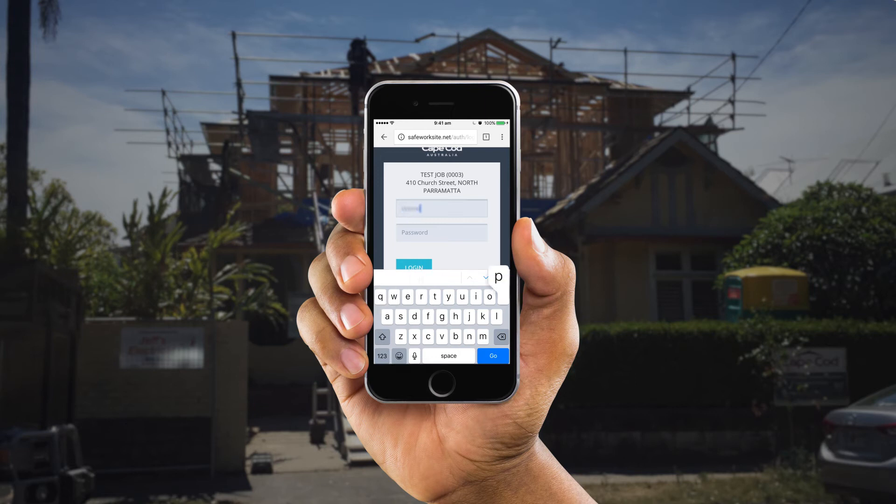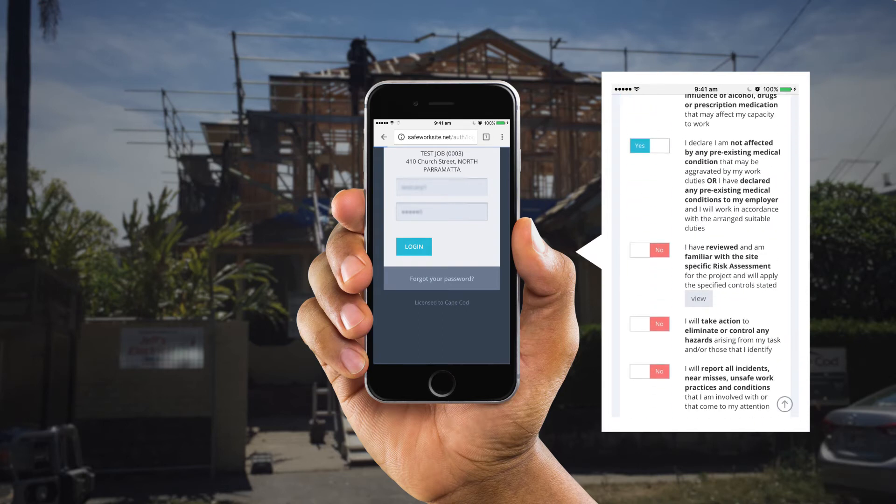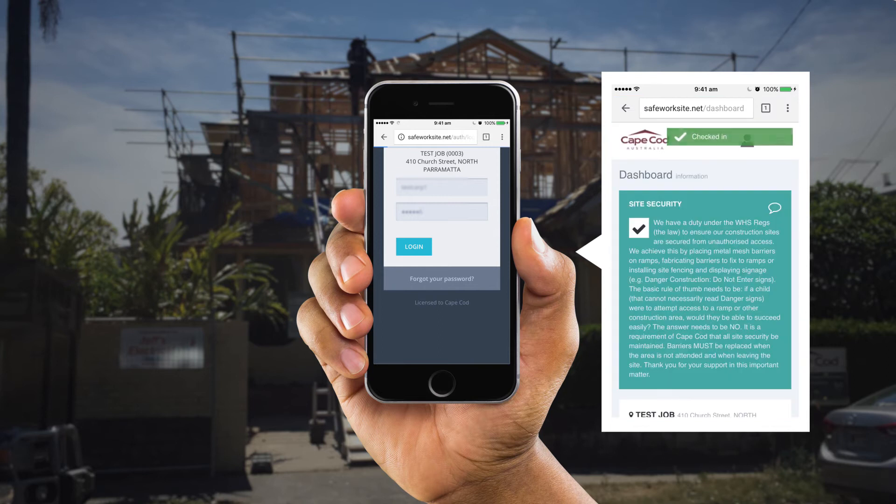All site visitors must register and complete the safe site checklist. The system knows who's going to be on site and when, and records when they've been there based on their check-in.